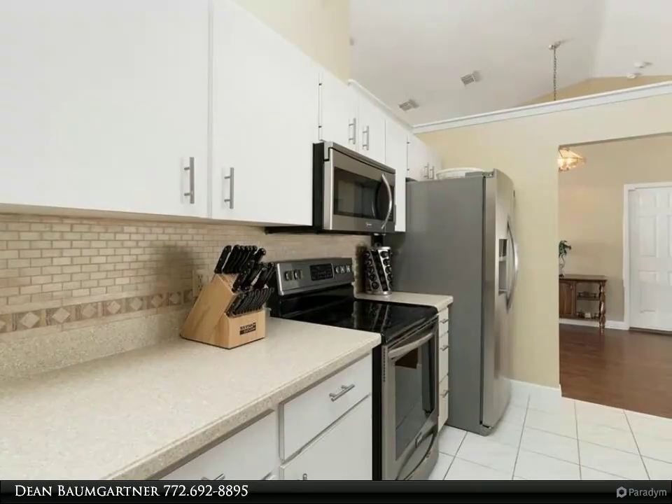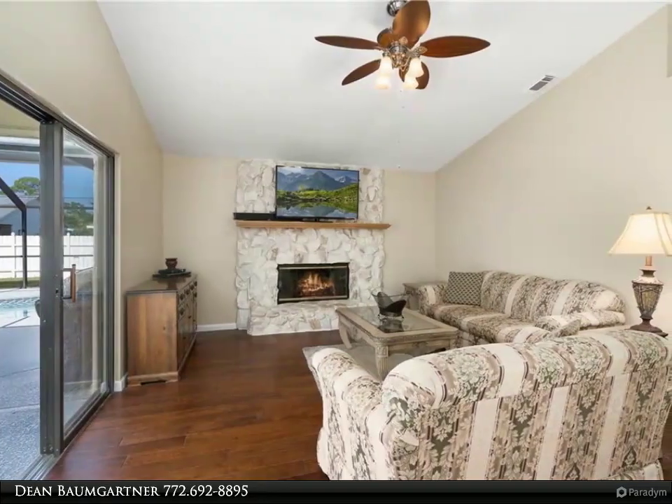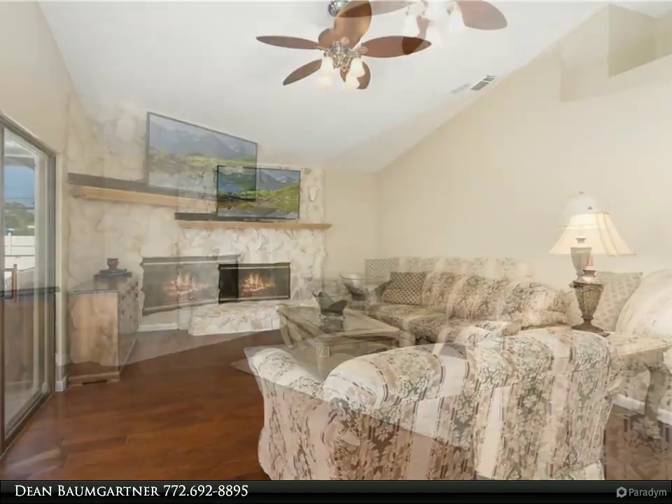Almost like living in your own private resort. Amazing and so easy to schedule a viewing. For more information, review the details below or contact Dean Baumgartner at 772-692-8895.